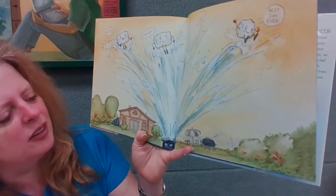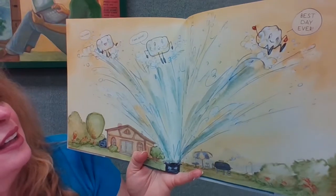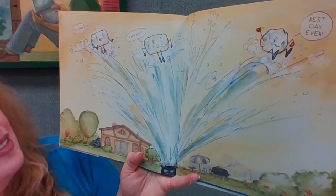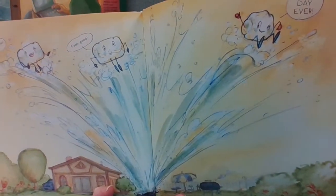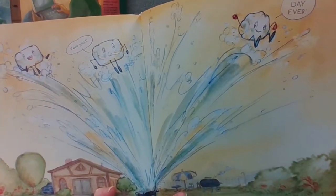They turned on the sprinkler. 'This tickles! It feels good! Best day ever!' And you know what — I have tasted hail before, and it does taste terrible. You'd think it would taste like normal ice, but it tastes a little like dirt, so I do not recommend it.